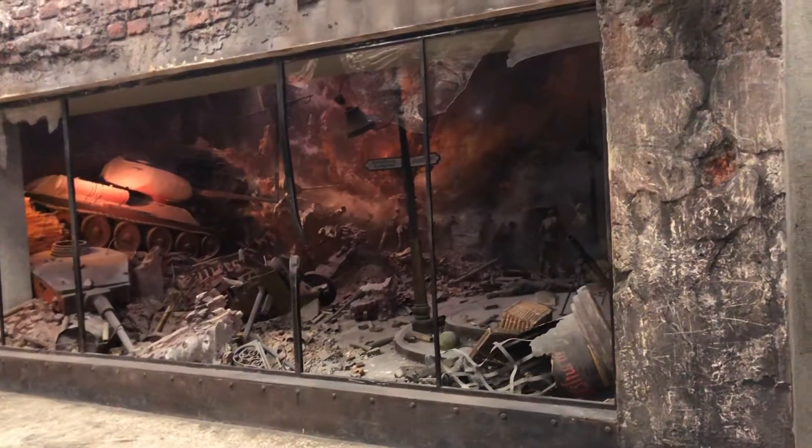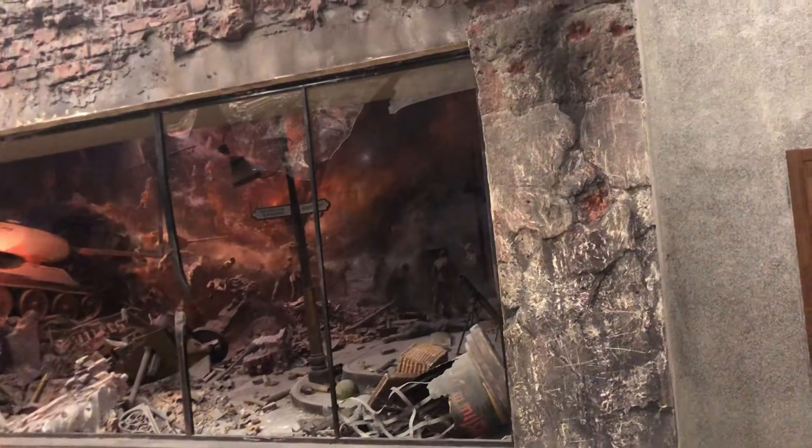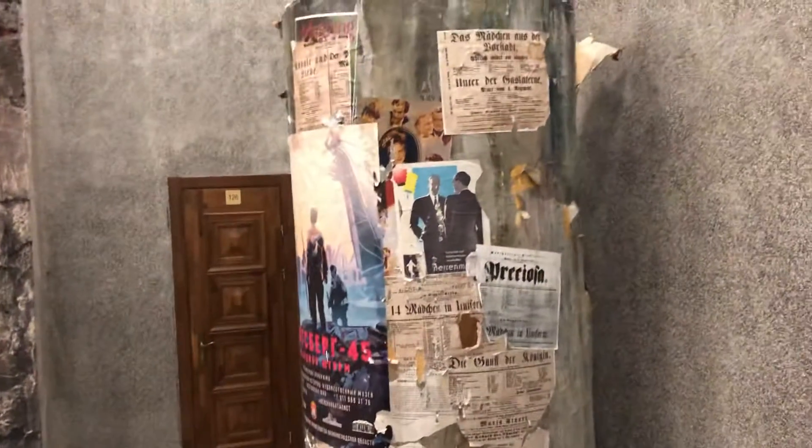We're here at the historical panorama in Königsberg, 1945, depicting the last assault by the Red Army against the Nazi Army in April 1945. Here at Königsberg City Museum, they recreate a panorama of how the fight was — and it was a big, heavy fight.